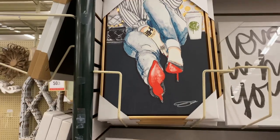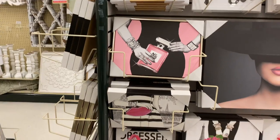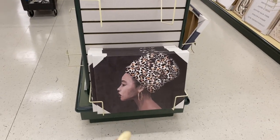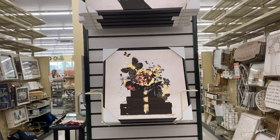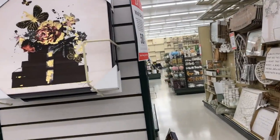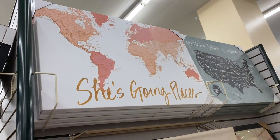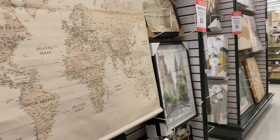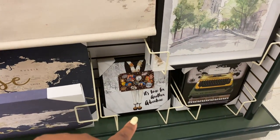I like this one with the Starbucks cup and the heels — that's really really nice. Chanel-inspired stuff, 'Ladies first.' I like this one with the little turban wrap — that is really really cute. But these pictures are so expensive, like that one with the flowers coming out of her head. I like that one that says 'She's going places in the name of Jesus' — that's the truth. And this one with the little suitcase: 'It's time for another adventure.'